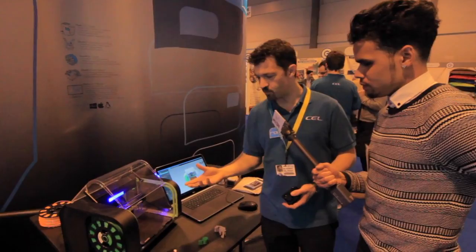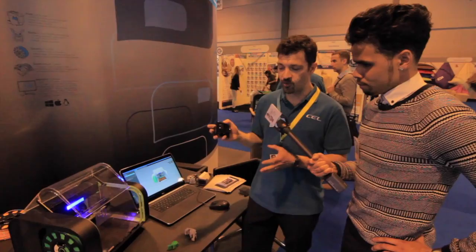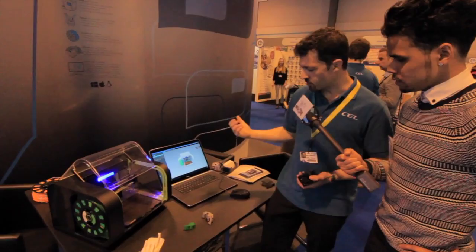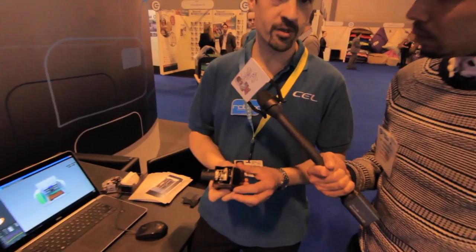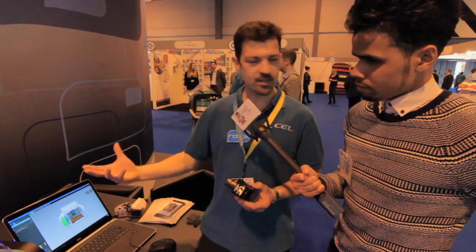We've put a lot of features in this that other people don't have to make it easy for you to just get on and print stuff. It's on sale for £849 and we're expecting deliveries around June. We're going through the start of a beta program with our Kickstarter backers following a successful Kickstarter campaign in December. It's got a unique head system with a large nozzle for fast fill and a fine nozzle for lots of detail — so we reckon we're three times faster than our competitors and about half the price.